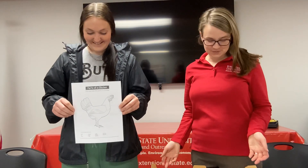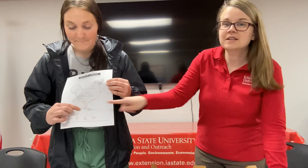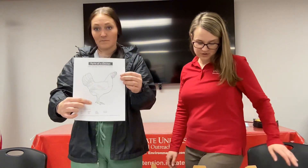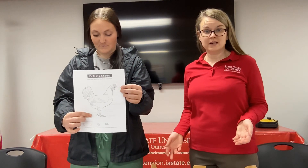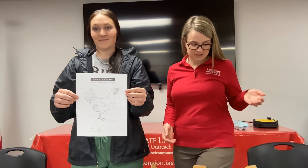Next we want to point out the spur. The spur is a long claw on the back of the leg that is used for protection. Chickens can flap up and then use their spurs to claw at something that makes them feel threatened or might harm them. Demonstrate this by lifting up your foot in the air and showing where your spurs would be, and say: spurs are for protecting.